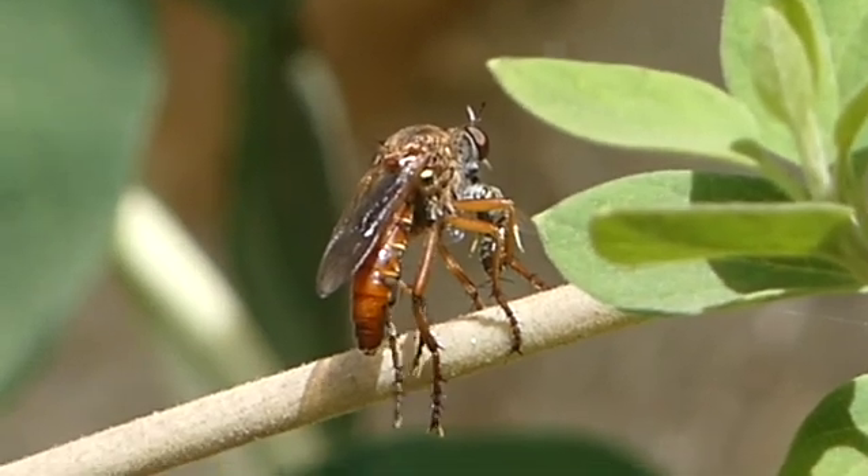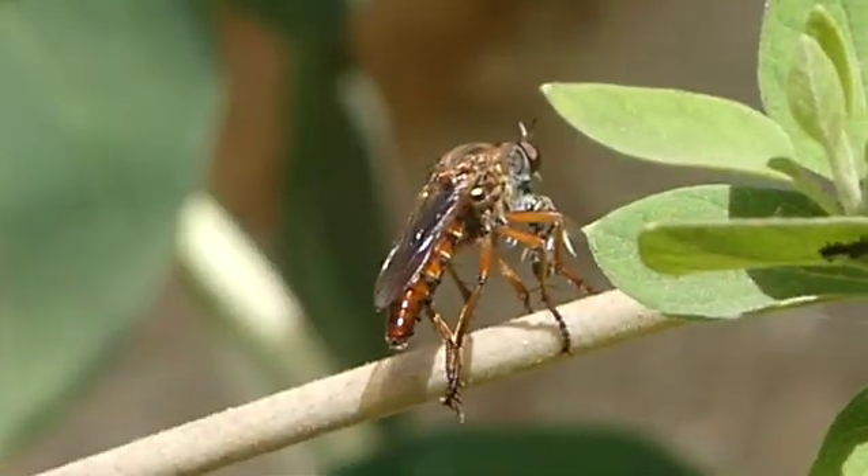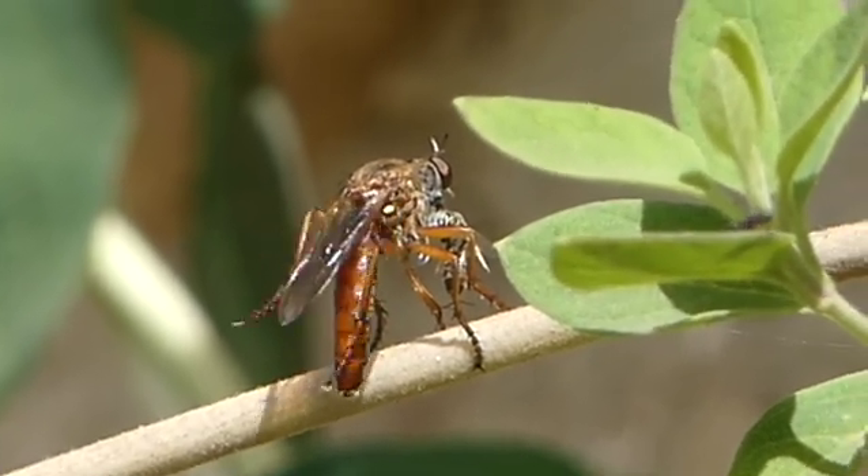The name robber flies reflects this animal's refined predatory abilities. They feed on other insects, usually ambushing their prey and catching the victim in flight.